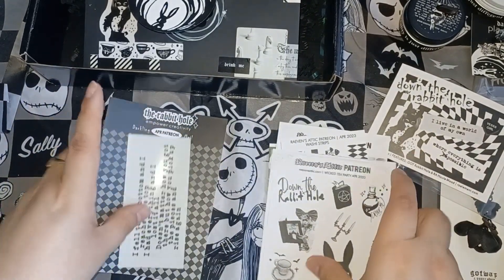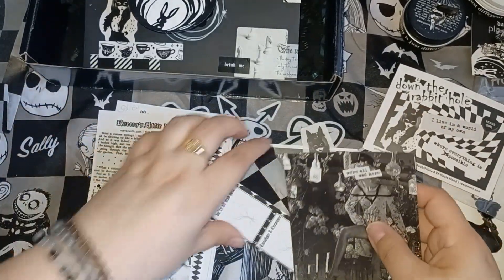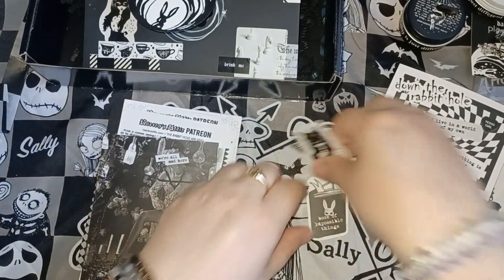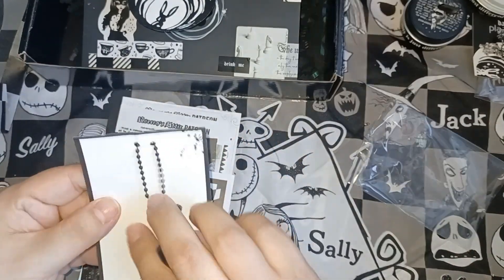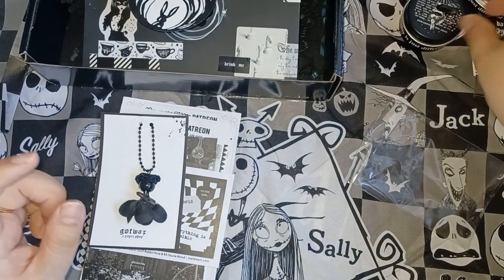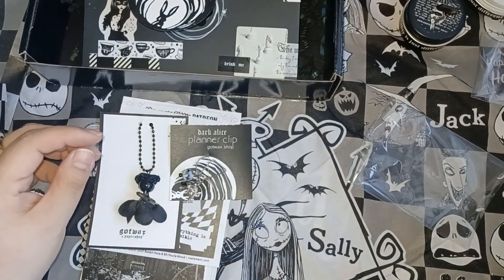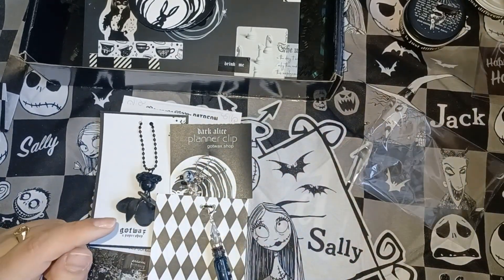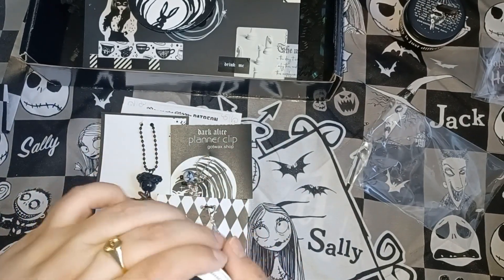That's the whole box! So I got the club box, and the club box comes with the dark Alice planner clip, bonus stickers, a full-size candle, a big bonus Alice planner doll charm — that little flower look is actually a doll charm — and a sealed 'Drink Me' black potion bottle charm. And that's everything that comes in the box.